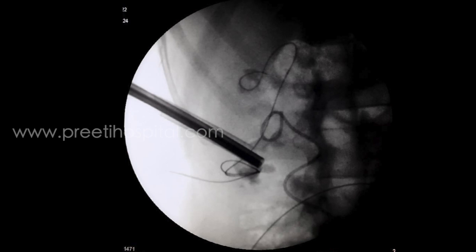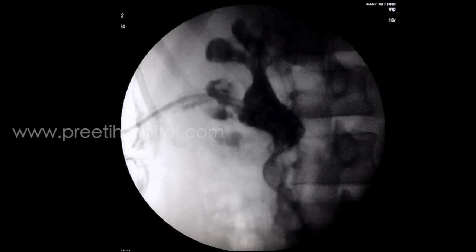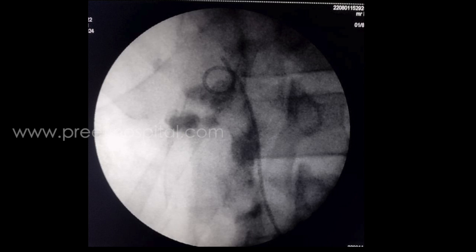It was also possible to access the lower calyx from this tract. Due to time constraints, even though the patient was hemodynamically stable, we staged the procedure and planned for a second sitting. He was discharged with nephrostomy in situ. The second stage ECIRS was done after two weeks. This is the SIAM picture.